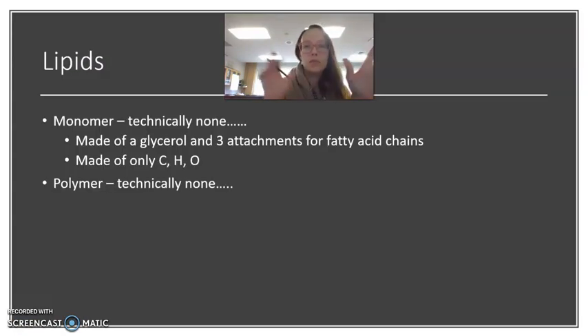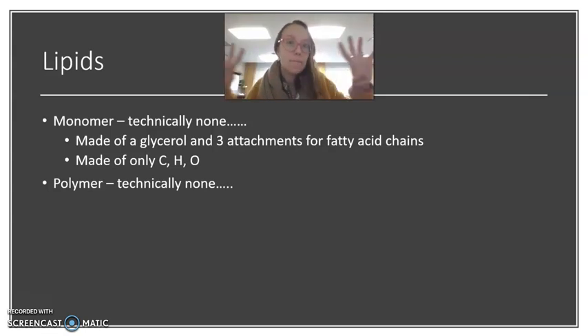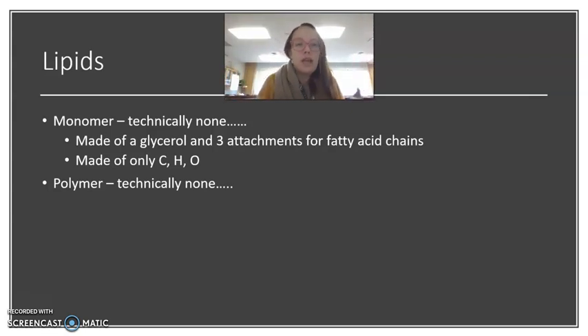We talked about monomers and polymers with macromolecules. Lipids are kind of funny in the sense that they don't truly have a monomer that you can repetitively put together to make a polymer. They do have pieces that make them up, but they don't have that repetition quality other macromolecules have. So there's technically no monomer and no polymer — the polymer is the lipid, and the monomer is a glycerol with fatty acid chains attached.